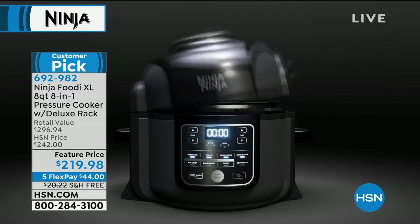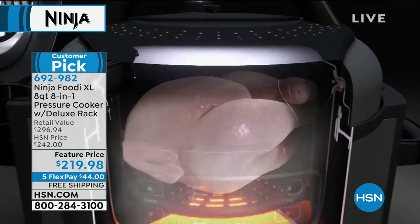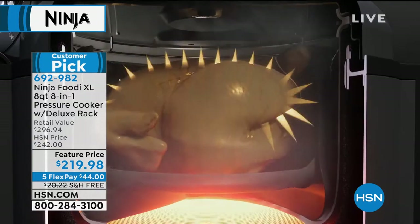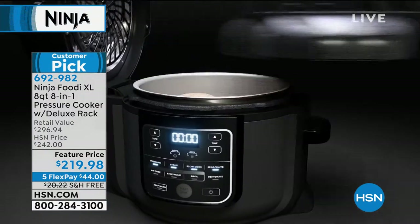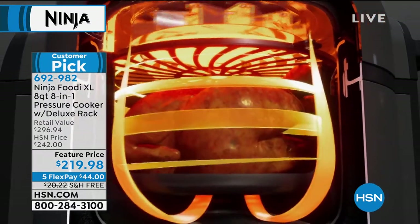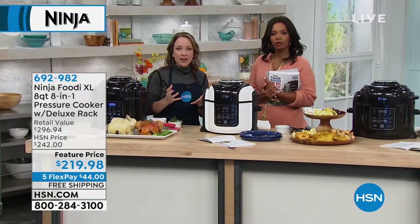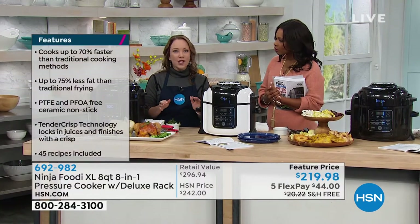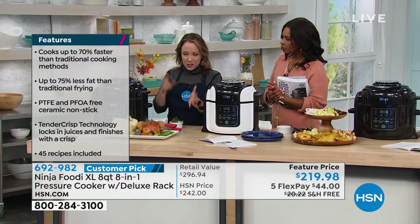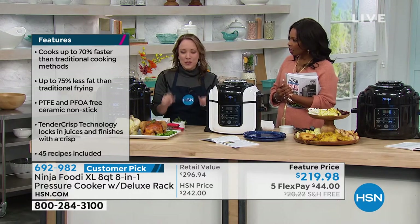This is the Ninja Foodie — we start with the pressure cooking lid. This is going to cook your food in 70% less time. It's going to infuse it with flavor, make it tender, delicious, and juicy. Then we swap the top for the air crisping lid. Now we're going to surround it with 365 degrees of hot air, which is going to make it really crispy and golden. You don't have to transfer it to another pot — it's one-pot cooking. You don't have to put the chicken in the oven, you don't have to move your ribs to the oven. The pot is dishwasher safe too.